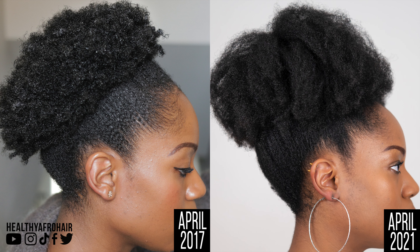Moving on to the high puff shots. In April 2017, this was one of my first high puffs. My hair was so short that I tried my best to squeeze it into a puff, and I loved it — I was happy with how it looked. And then in April 2021, this is another high puff and you can see there is a difference in growth. My hair was blown out in this one but it's shrunk down quite a lot as well. You can see the difference in length between those two pictures.